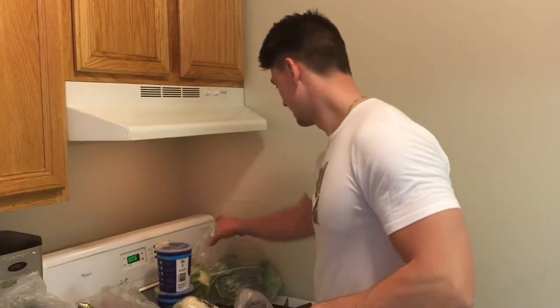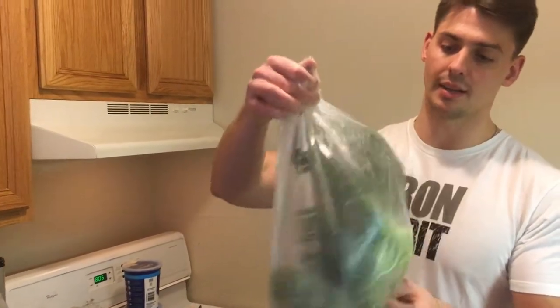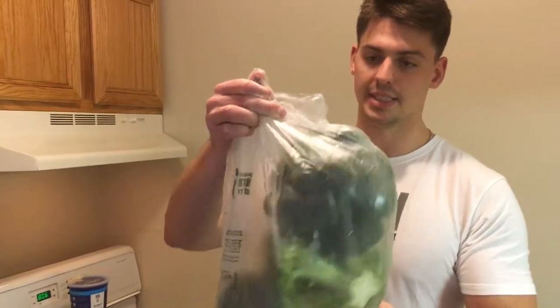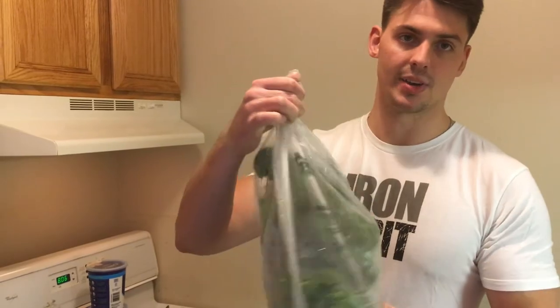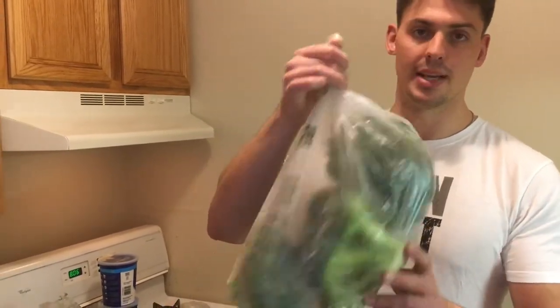And then the crown jewel — about three pounds of broccoli. I eat this with lunch and dinner. It's great — it's the vegetable with the most protein in it, plus it helps dry you out, so it should be a staple for you.